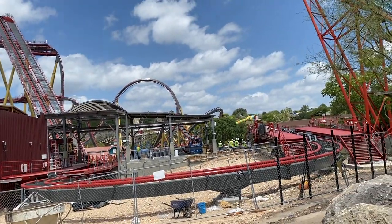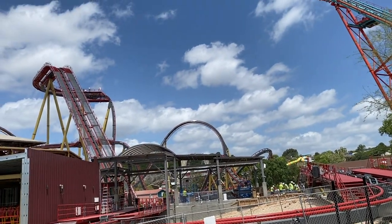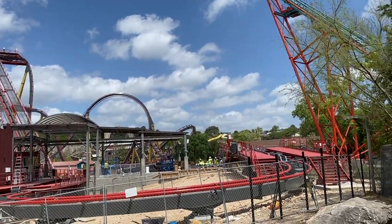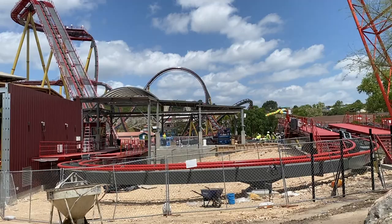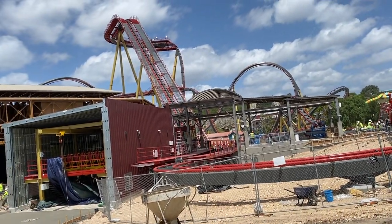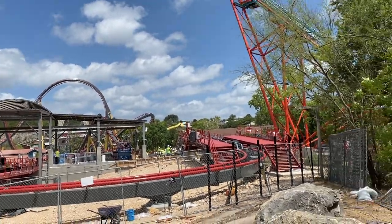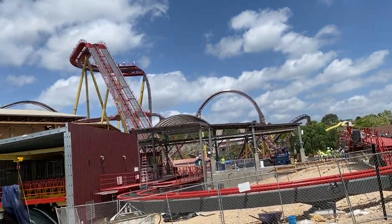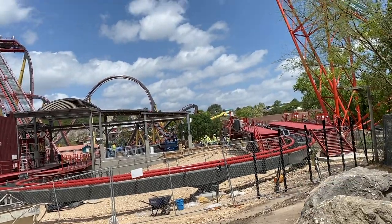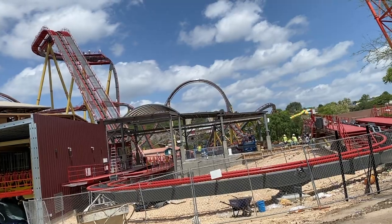In terms of everything else, we have the station roof all in and ready. They are pouring more concrete — there were a whole bunch of cement trucks on the other side. So they are trying to pour as much concrete and cement as possible in order to finalize these pathways and all of that. Really starting to get it completely ready for its opening.